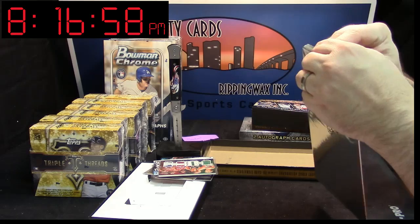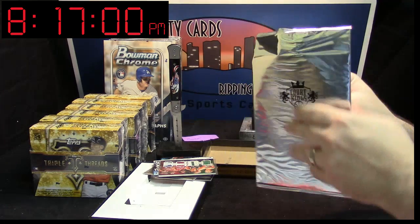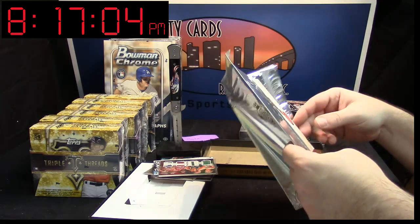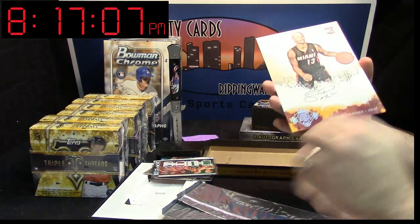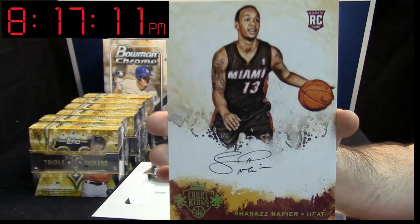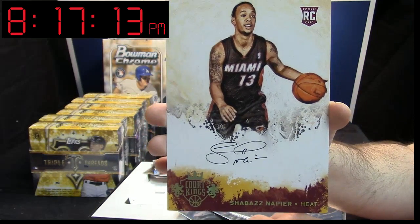Those thick cards are a little bit tough especially... Boom goes the dynamite! Big card is honored! Shabazz Napier, rookie auto, for the Heat.